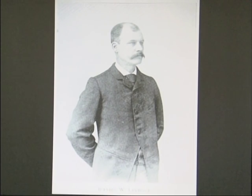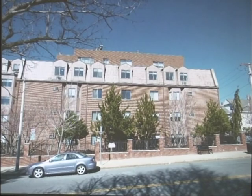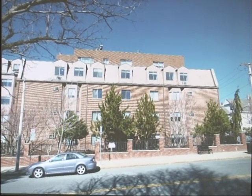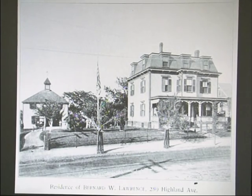Bernard W. Lawrence lived in this house at 289 Highland Avenue and had a very nice carriage house as well. Unfortunately his house is no longer standing — in its place is an apartment building at the corner of Highland and Cedar. This prompted some discussion with audience members about the history of that corner — it was apparently the site of the Advent Church, and Jean Broome's family grew up in the little house in the back. The apartment building went up when the church came down.